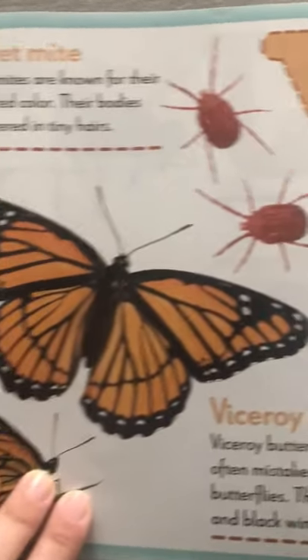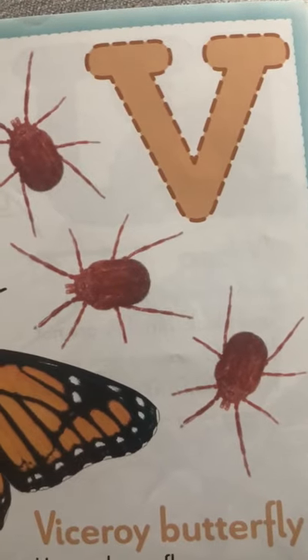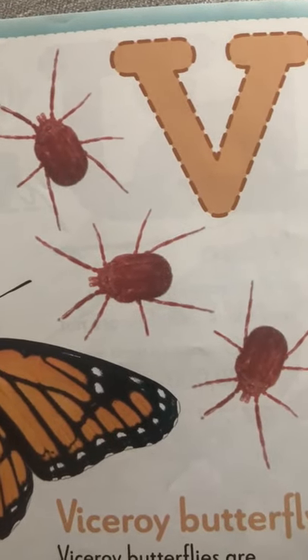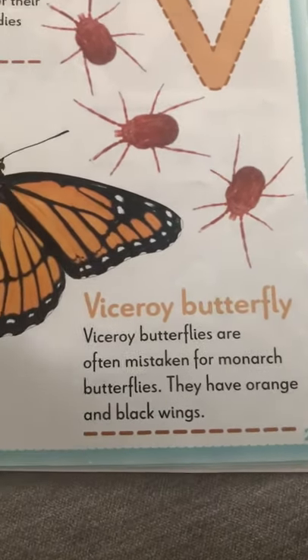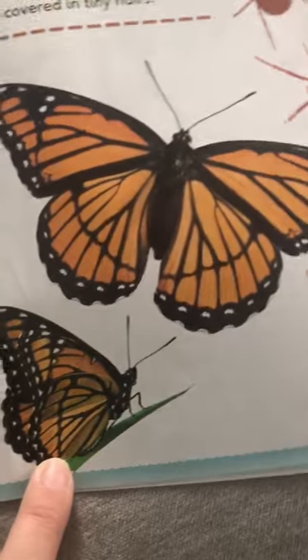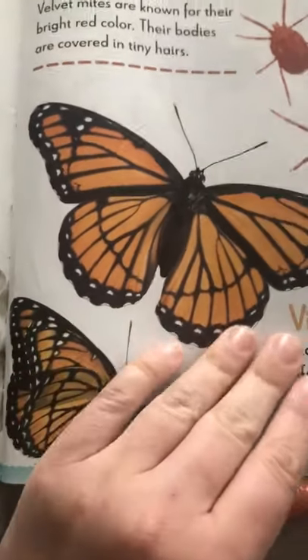V for a velvet mite. They are known for their bright color and their bodies are covered in tiny hairs. Then V is also for viceroy butterfly. People often think they're the monarch butterflies, but they're not. They have black and orange wings.